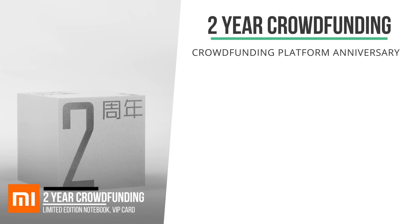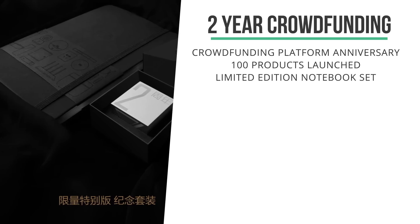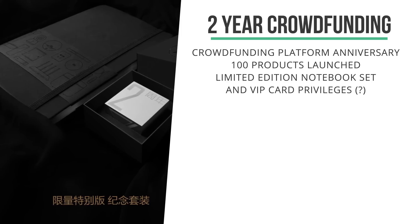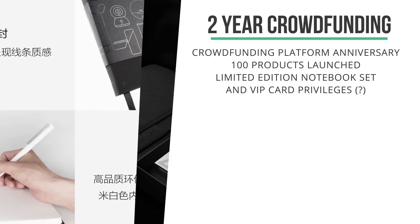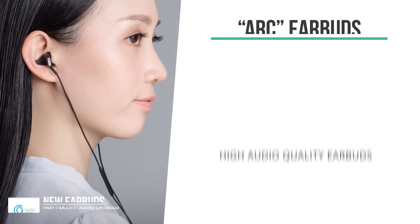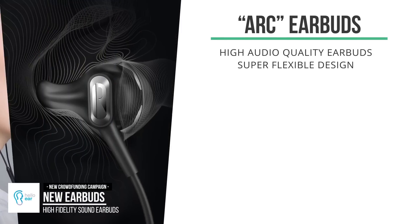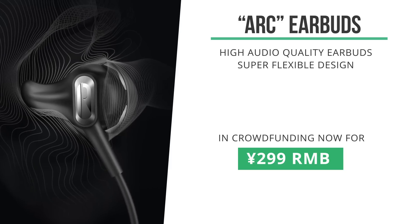Xiaomi's crowdfunding platform turned two last week, and they've released over 100 products under crowdfunding over the last two years. They celebrated with a limited-edition notebook and some special gifts — this crowdfunding sold out in the blink of an eye and I actually missed out on that one. Then there was a crowdfunding campaign for these Hello Air earbuds. They seem to have really good audio quality and look super flexible. They're available now through crowdfunding for 299 RMB.